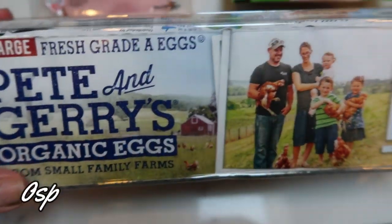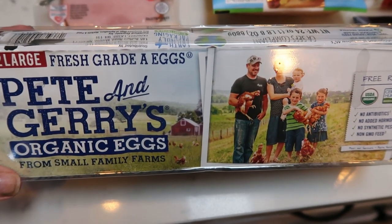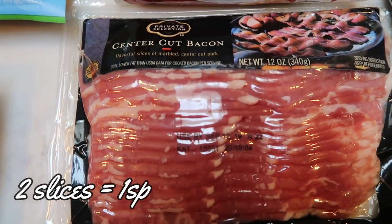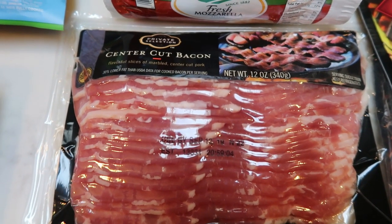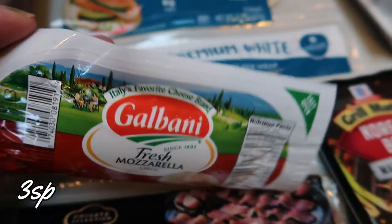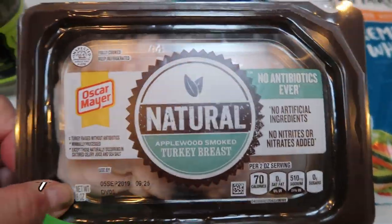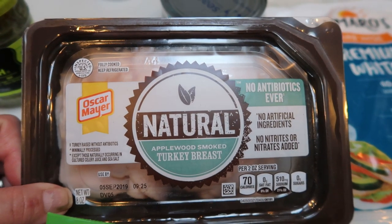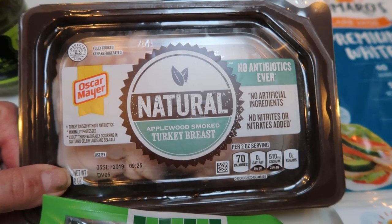Pete and Jerry's organic eggs were on sale again — these eggs are actually really, really good at $4.99 a dozen, so I grabbed a dozen. Of course, another pack of my favorite bacon: the Private Selection Center Cut Bacon. I love this bacon and I need it for an upcoming recipe. Mozzarella cheese again — this is for a dinner recipe next week, and this is just a big block of fresh mozzarella. Natural turkey breast — this is for my lunch prep, which you'll see on Meal Prep Monday. I'm going to be making a delicious wrap for lunch, so I grabbed some Applewood Smoked Natural Turkey Breast.